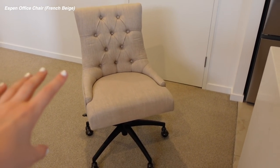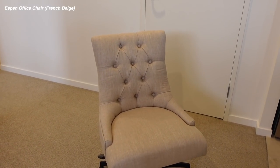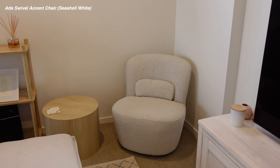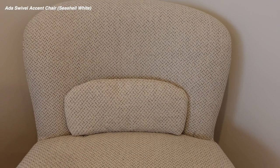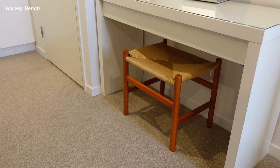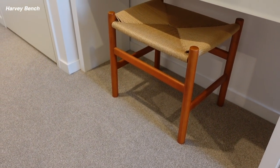Here is my chair — it's the Espen office chair in French beige. I love the color, it's so modern. I used to have a plain black office chair which was fine but definitely not as beautiful. Another piece from Brossa is the Ada swivel chair in seashell white — it's got really nice texture to it. And finally we have the Harvey bench, which I got to put underneath my dressing table because I wanted something small that I could tuck underneath. I really like the color and it matches the other furniture in the room well since we have a timber bed.